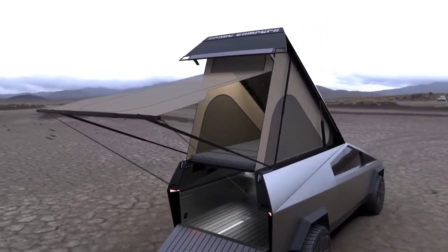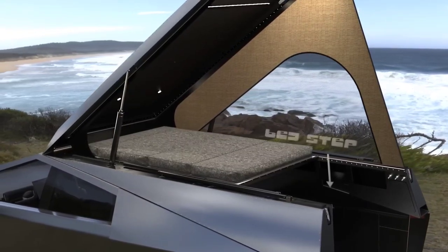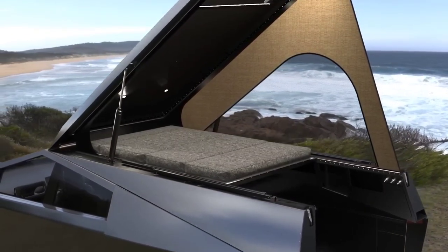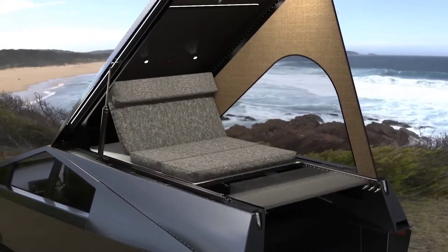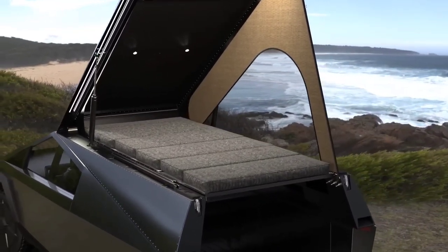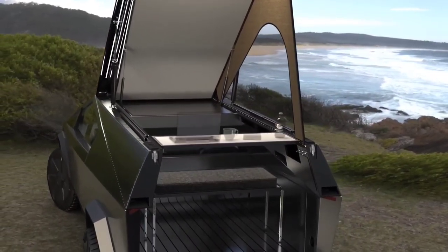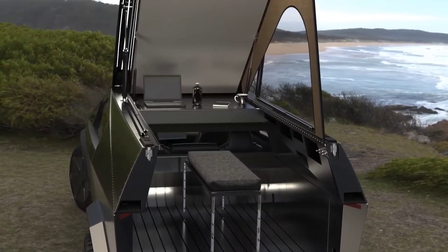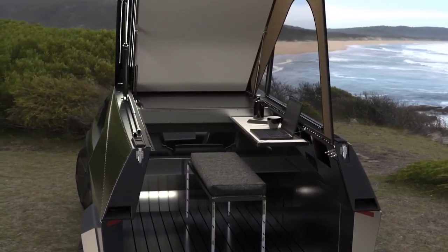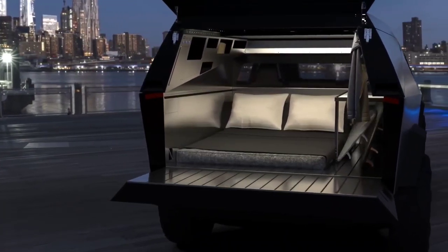The entry-level rear-wheel-drive Cybertruck, priced at $60,990 USD, provides a commendable range of 250 miles, making electric vehicles more accessible. On the other end, the top-tier Cyberbeast, priced at $99,990 USD, offers an extended range of 320 miles — or 440 miles with an extra battery pack — showcasing Tesla's commitment to pushing the boundaries of electric vehicle capabilities.